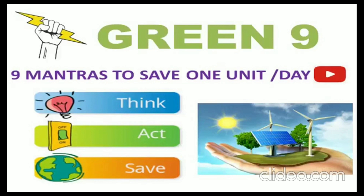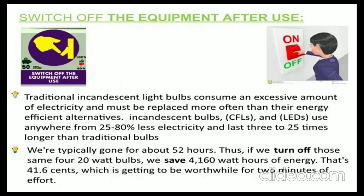Mantra 1: Switch off equipment after use. Traditional incandescent light bulbs consume an excessive amount of electricity and must be replaced more often than their energy-efficient alternatives. Energy-efficient bulbs — including CFLs and LEDs — use anywhere from 25 to 80% less electricity and last 3 to 25 times longer than traditional bulbs.